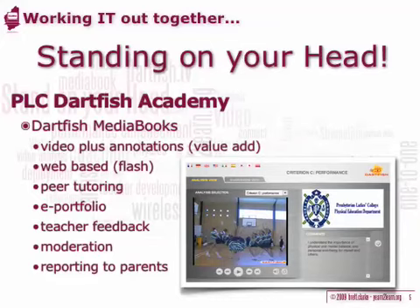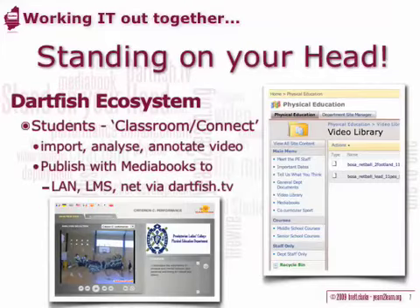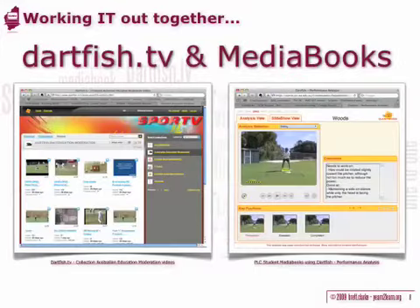This technology also incorporates mechanisms for coaches and students to annotate video performances and save them into a web-based media book. This is web-ready and can be integrated with schools' existing portals and learning management systems, encouraging peer tutoring and reflective practice and facilitating access by teachers and parents. Dartfish TV is the public site where media books can be shared with a wider audience. This technology has also been contracted to the Curriculum Council of WA to train examiners assessing the practical component of the WAIS PhysEd Studies exams for Year 12s.